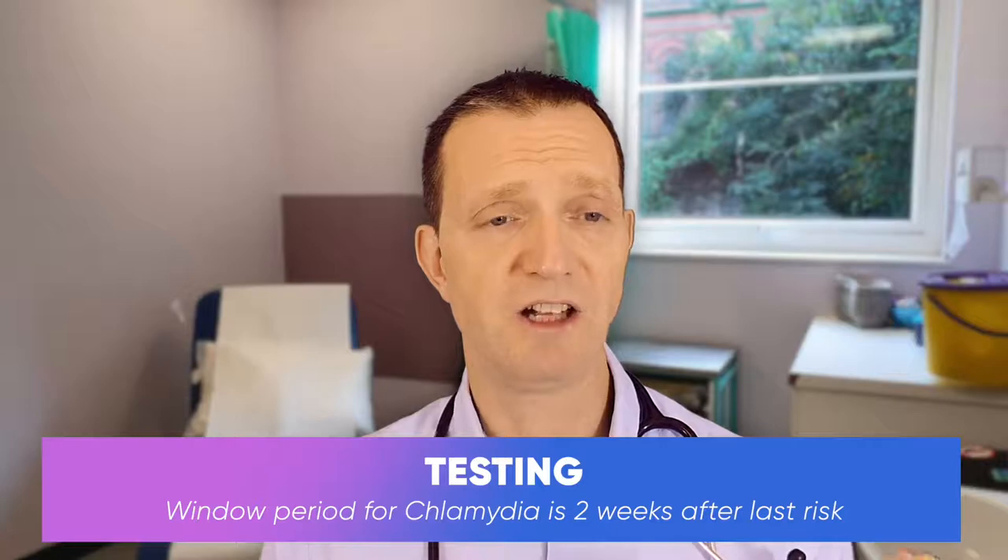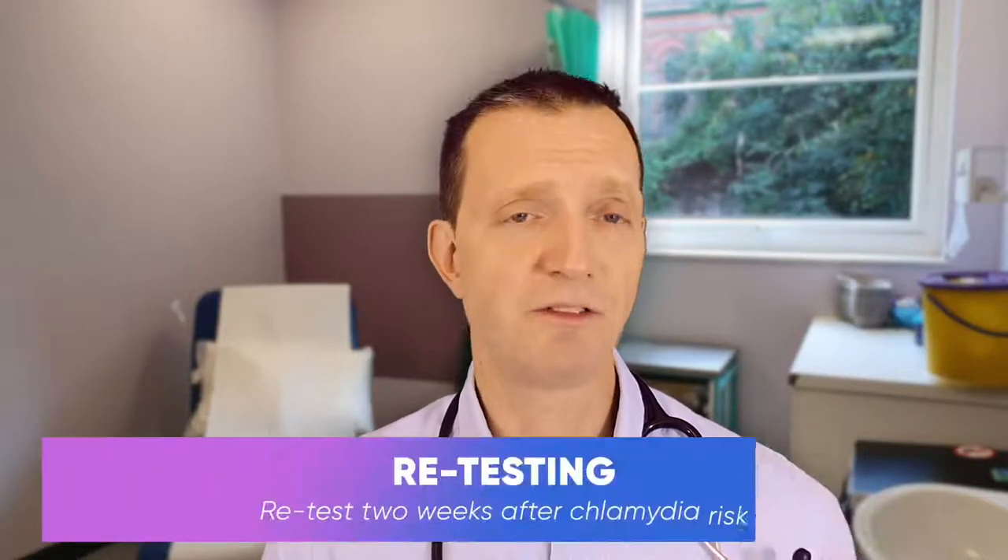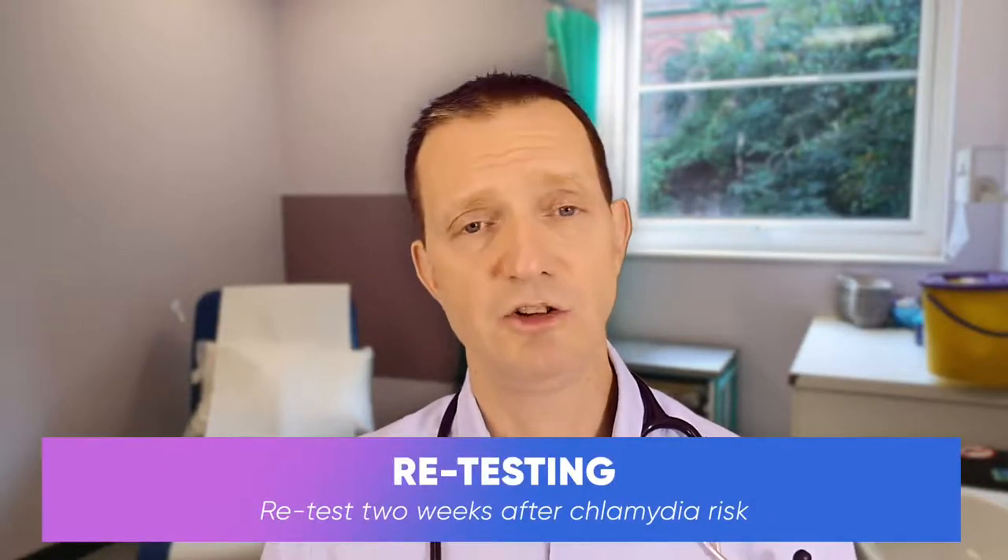I advise patients to have a chlamydia test at their first visit to a sexual health clinic, especially if they've noticed any symptoms, for example vaginal or penile discharge or pain while passing water. There is a possible risk that if you test soon after being infected, you may not find an infection, and that's why we always advise to retest at least two weeks after your last episode of risk of catching chlamydia.